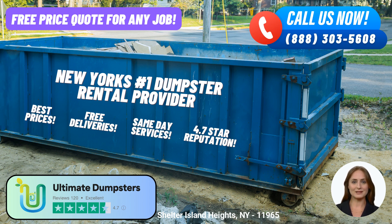Ultimate Dumpsters goes beyond just dumpster rentals. We offer a range of additional services to meet your comprehensive needs. You can combine multiple services, such as dumpster rentals, port-a-potties, mobile storage units, temporary fencing, commercial weekly garbage, and more. Our goal is to provide you with a seamless waste management experience, addressing all your requirements in one place.